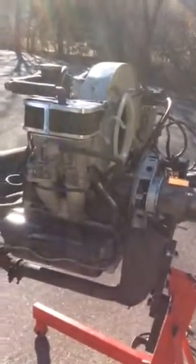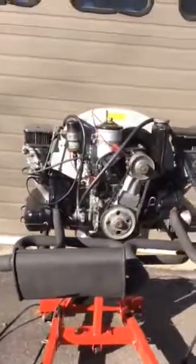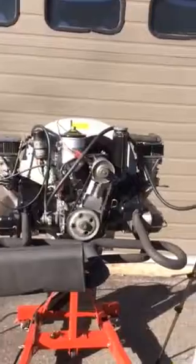New oil change. Rebuilt carbs. New plugs. Ready to drop right into your engine bay and give you the horsepower that you have been lacking with a 1964 SC engine.